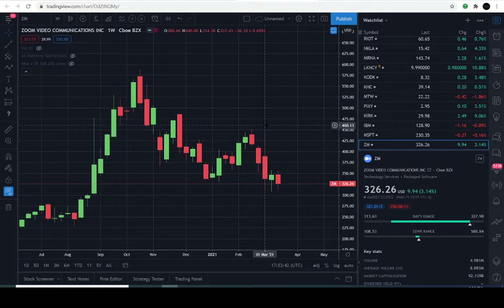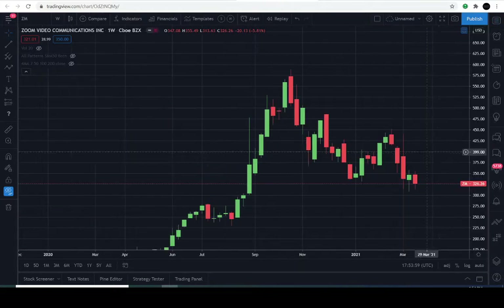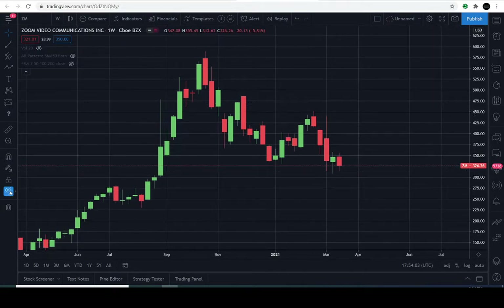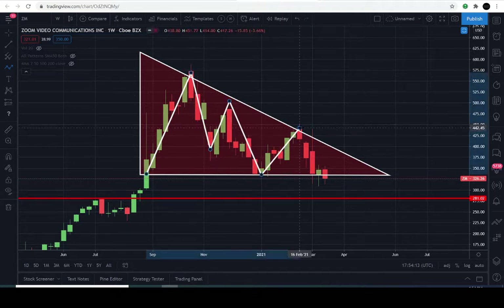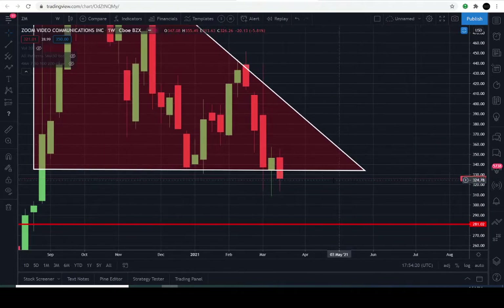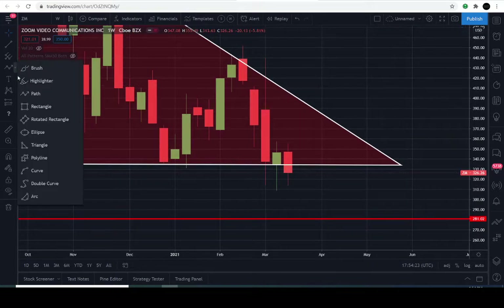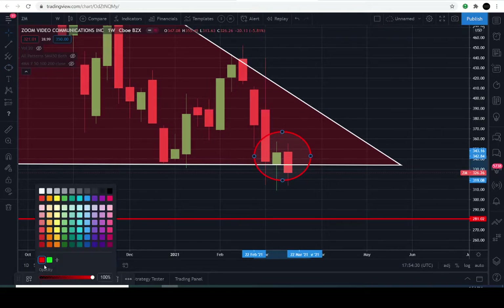Today is March 20th, 2021. The previous close of Zoom is $326.26, closing positive approximately 3.1% for the day. Now, what we have here — you are staring at a descending triangle. It appears this is an official breakdown below the support line right here. One may ask: does that mean it's going to go down significantly? Not necessarily.